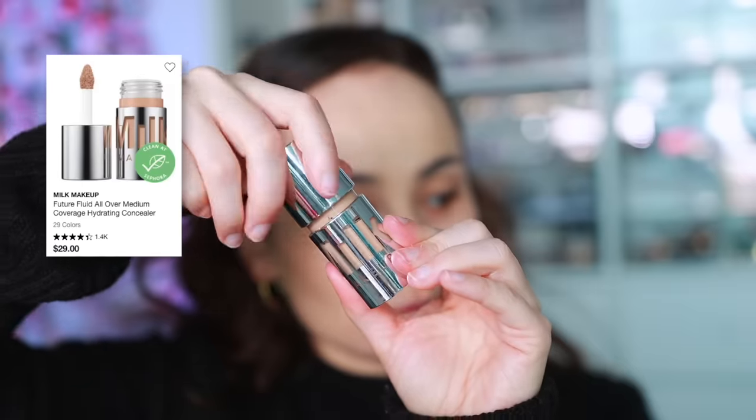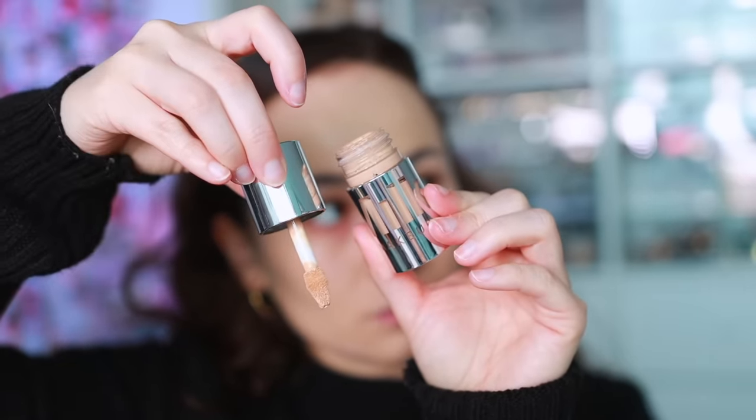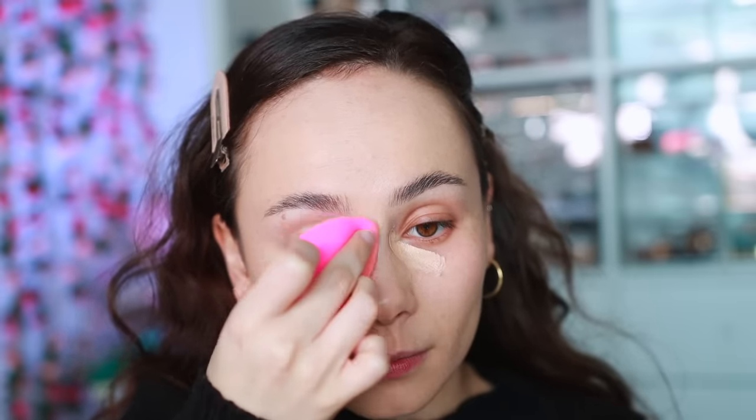For Milk Makeup — this was tough because they have a lot of good products, but what they've done best is their Future Fluid Cream Concealer. It has a really lightweight feel and a soft silk finish on the skin — looks really natural but gives medium coverage. It's almost like 'milk on the under eye' is the best way I can describe it. It doesn't look too heavy. It's their best product in the line.